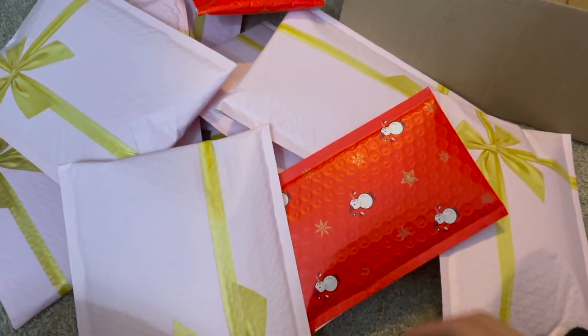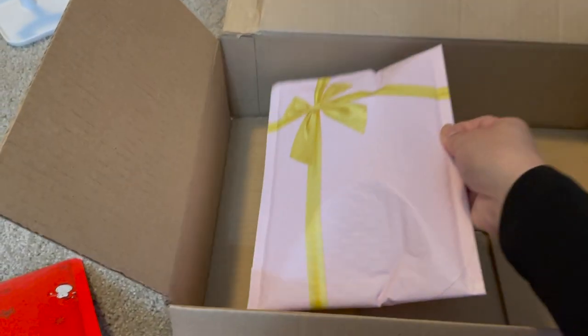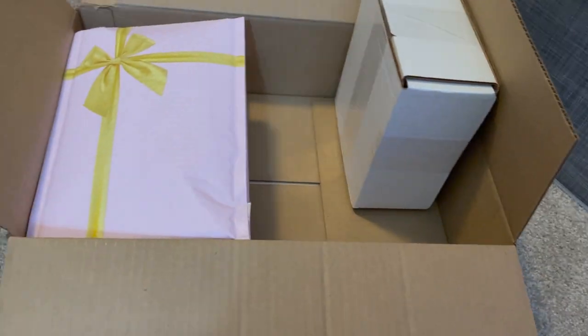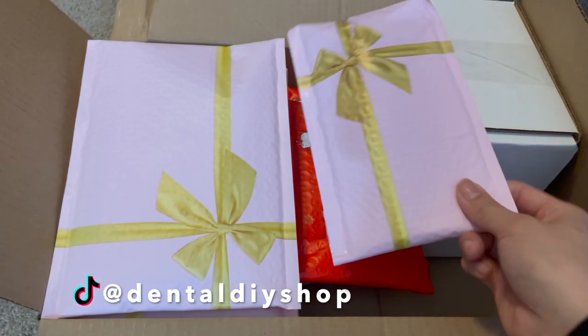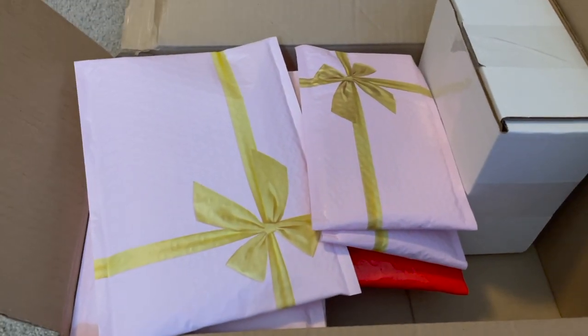I just finished packaging up all the orders. I have this box so I can carry all the packages a little bit easier — I'm just gonna put them all in here really quick. I post a lot of packaging videos on my TikTok, so if you guys want to see some packaging videos you can check out my TikTok. All done with that!